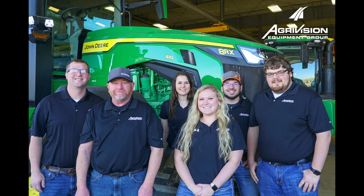The AgriVision Equipment Connected Support Team is committed to keep you running today and well into the future.